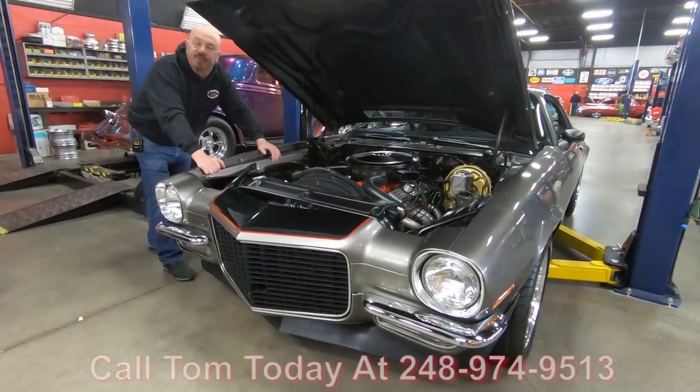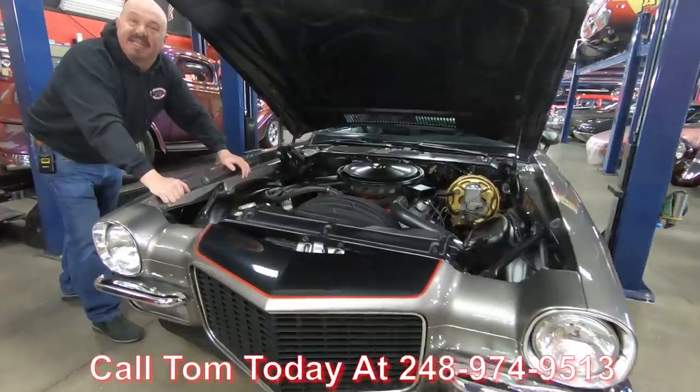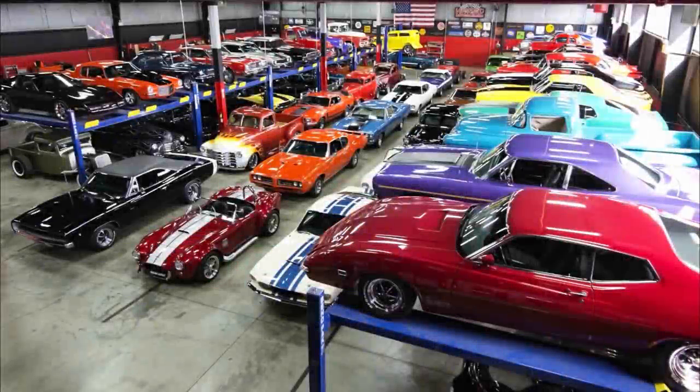Give us a call at 248-974-9513 and let Vanguard Motor Sales park this dream in your driveway. We'll see you next time — take care.